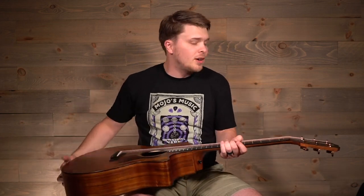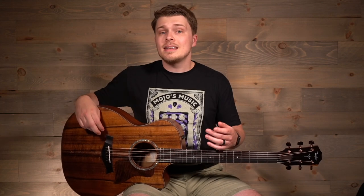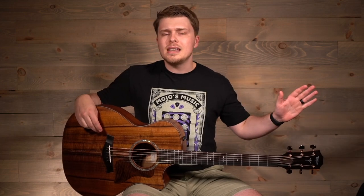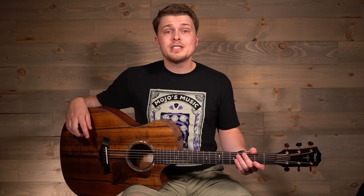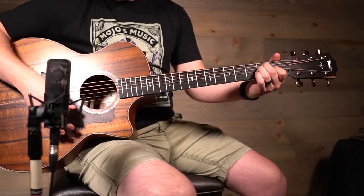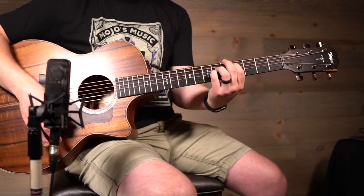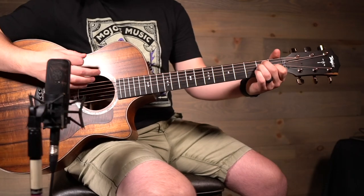This guitar looks phenomenal and honestly it just checks all the boxes for me as being a world-class instrument that I would be proud to own for myself. Not to mention, this guitar has all the features that come standard issue for Taylors, such as the V-Class Bracing and the ES-II Pickup System, which makes this guitar both incredibly unique and also quintessential Taylor. If you have any questions about this guitar or want to come try it out for yourself, you can look us up online at mojosmusic.com or come visit us in the store. We'll see you next time.